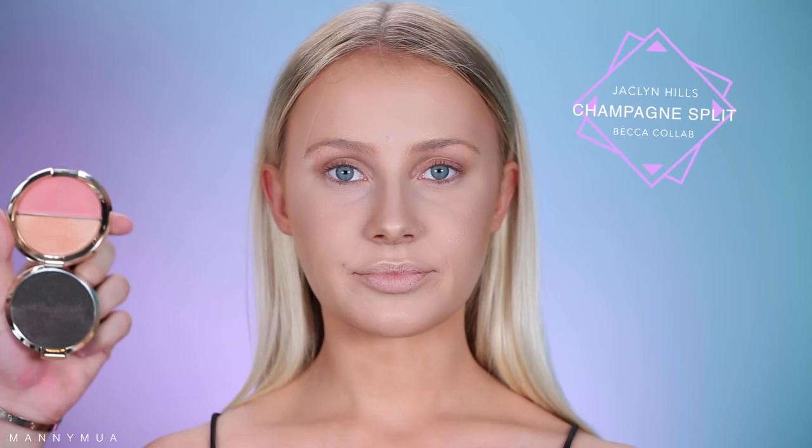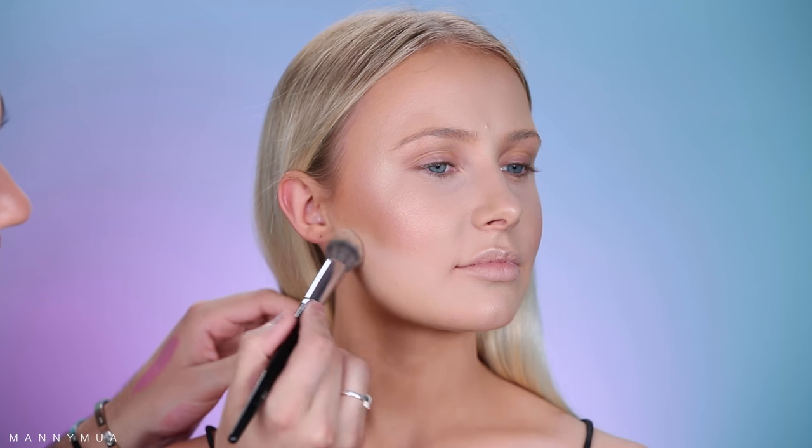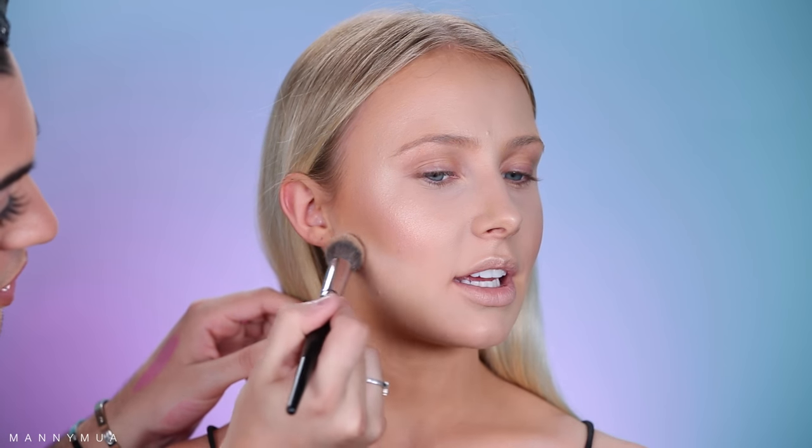For the blush, I'm taking Jaclyn Hill's Champagne Pop Split in the shade Flower Child, mixing it in between the highlight and the bronzer to really give a nice beautiful flush of a pinky glow. I'm actually going to bake underneath her bronzer to help give a sharper, cleaner appearance, because bronzer can look a little bit muddy sometimes — so I'm just wiping it away after a couple of minutes. Then right when we're done with the face, I'm spraying it one more time with the B6 setting spray to help everything melt in.